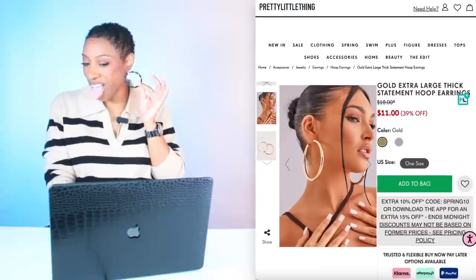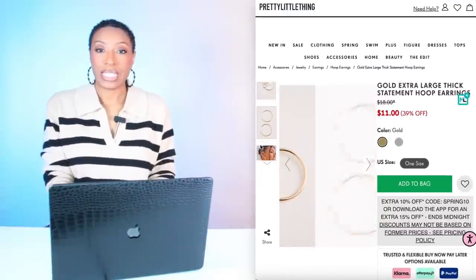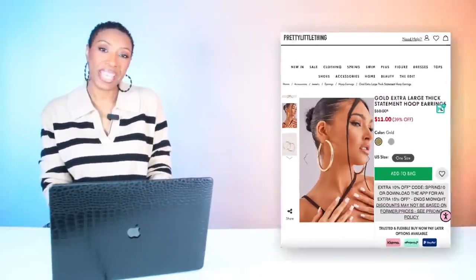We love it. We're going to throw some J-Lo hoops in here. These are $11 from Pretty Little Thing. They come in both colors — grab your pair, going to get them in silver too.